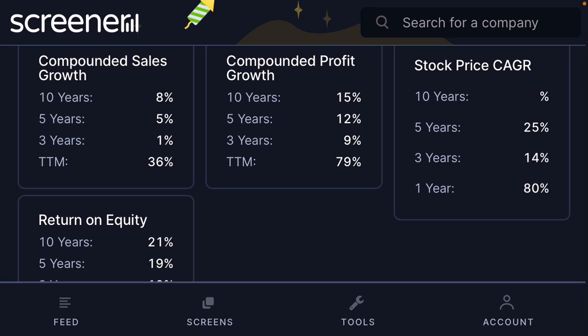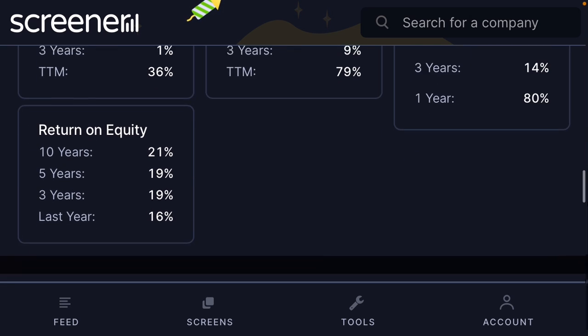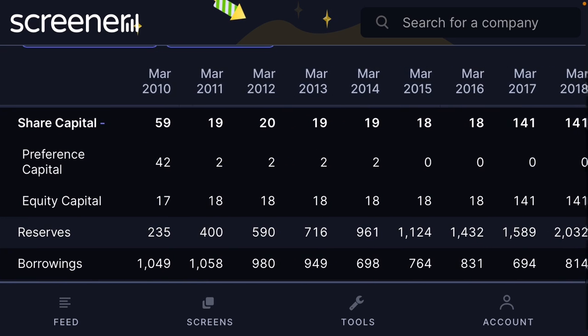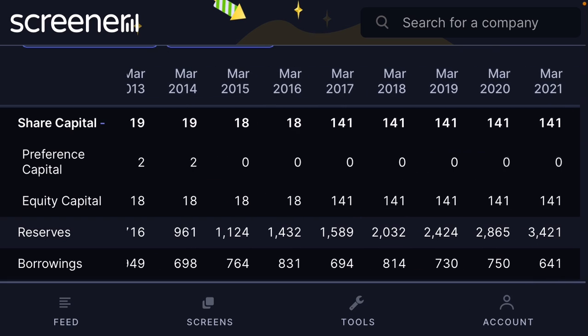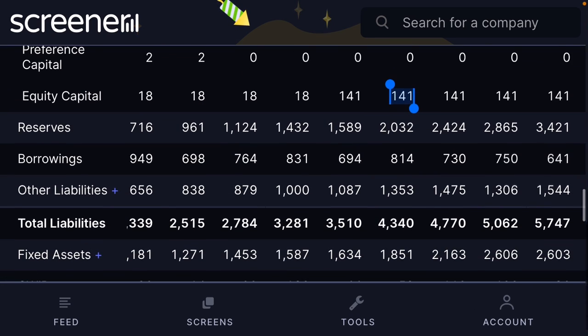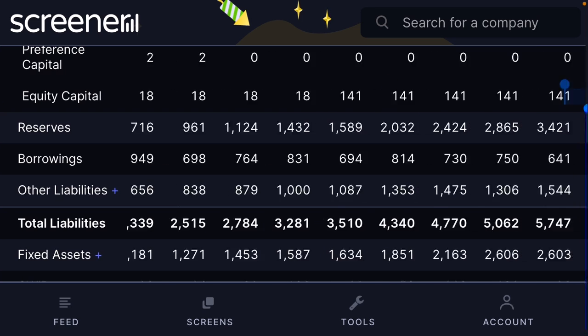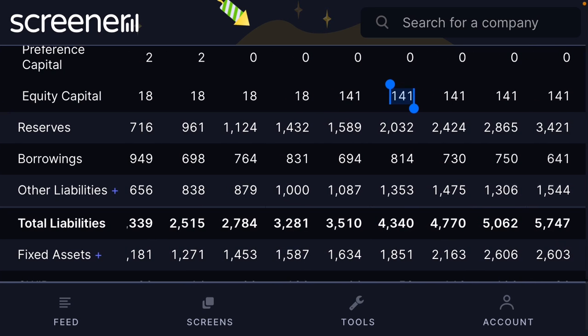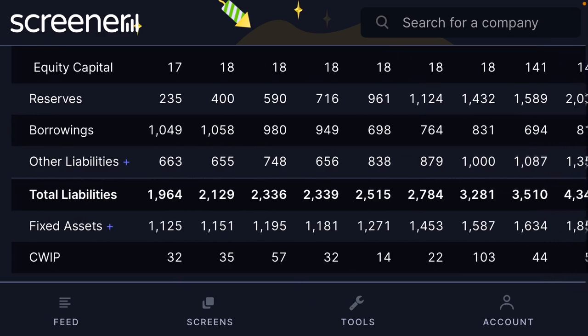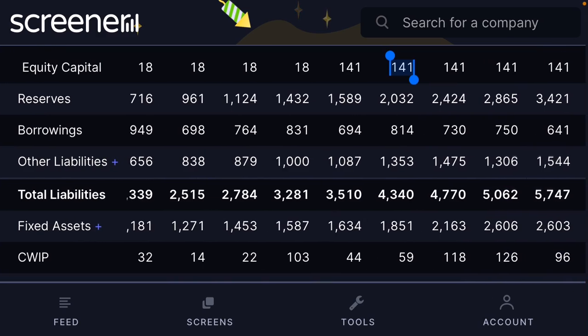Sales CAGR is 5 percent, profit CAGR is 25 percent, and return on equity is 19 percent. One small negative sign is that equity capital has increased from 17-18 to 141, which is not a good sign. However, reserves have grown exponentially from 253 crore to now 3,400 crore. Borrowings have also been reduced — from earlier 1,000 crore to now 641 crore.